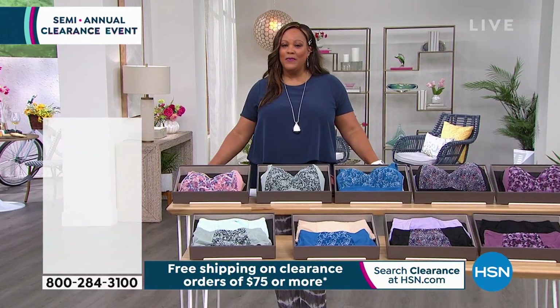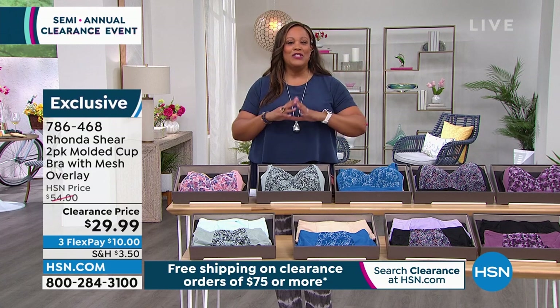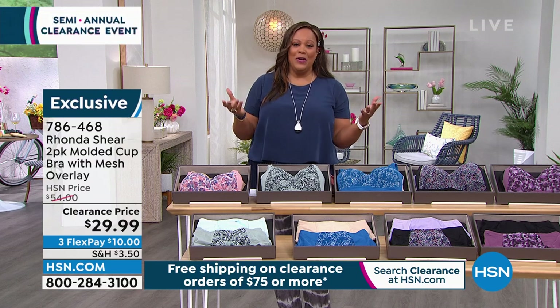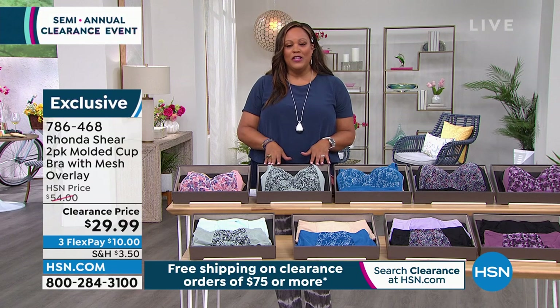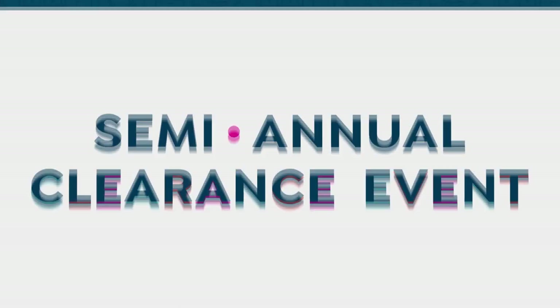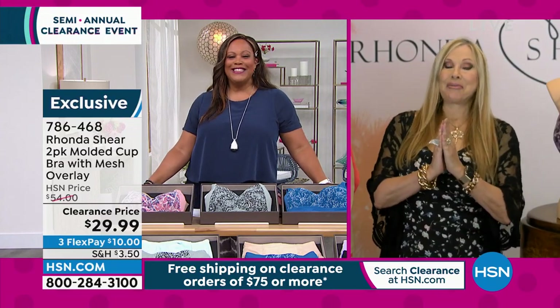The beautiful and talented Rhonda Shear has done everything under the sun — she's a movie star, a beauty queen, a fashion designer, a comedian, an author. I'm so glad she's part of our team because she makes the most beautiful and most comfortable bra. Welcome Rhonda Shear in for the semi-annual clearance event.